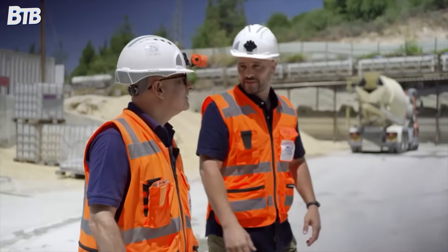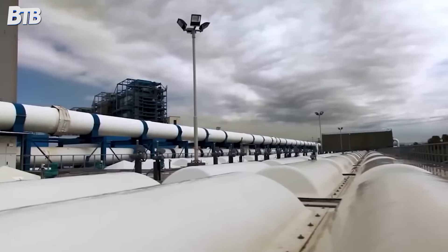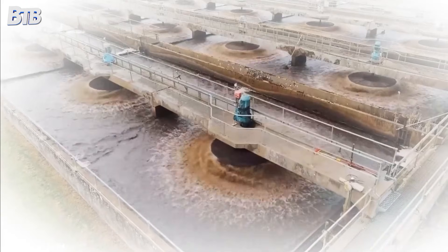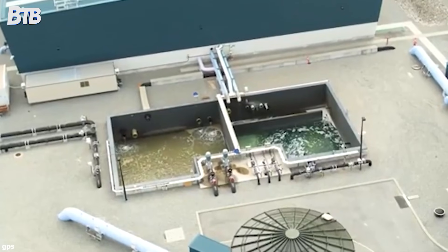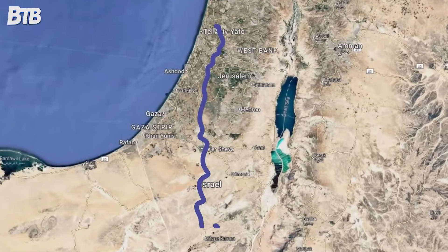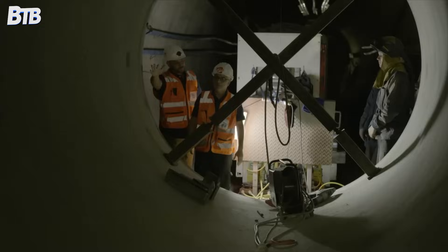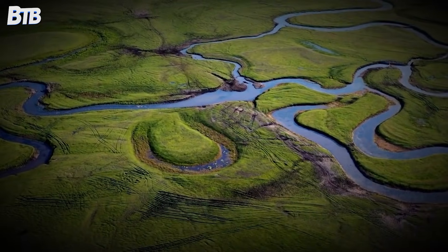But here's where things get absolutely wild. In 2022, Israel did something no country in human history had ever attempted: they started taking desalinated seawater and pumping it back into the Sea of Galilee to keep the lake alive during dry years. They built a 13-kilometre underground pipeline connecting the lake to multiple desalination plants. For the first time ever, desalination technology was being used to stabilise an entire ecosystem. The engineering challenges were enormous — the chemical composition, temperature, and flow rates all had to be carefully controlled to avoid disrupting the lake's natural balance.